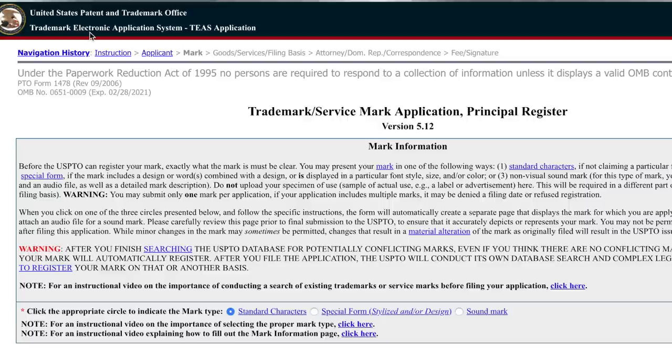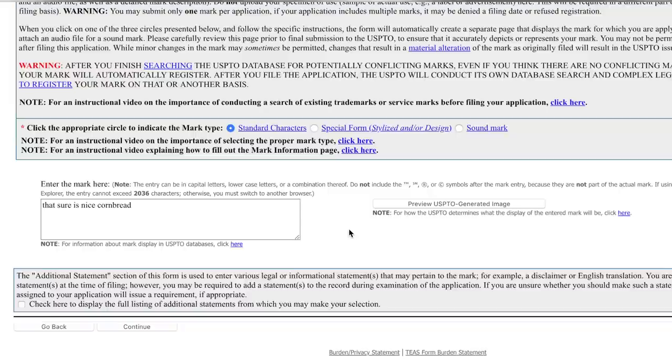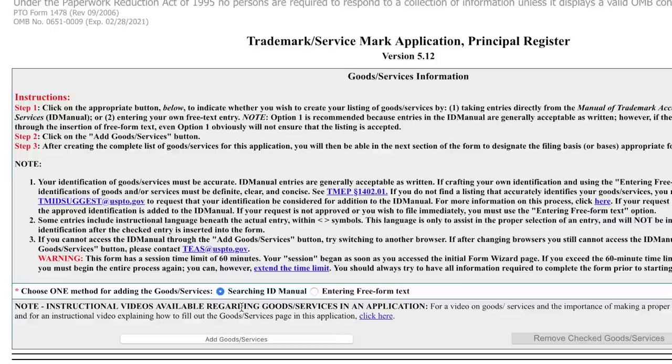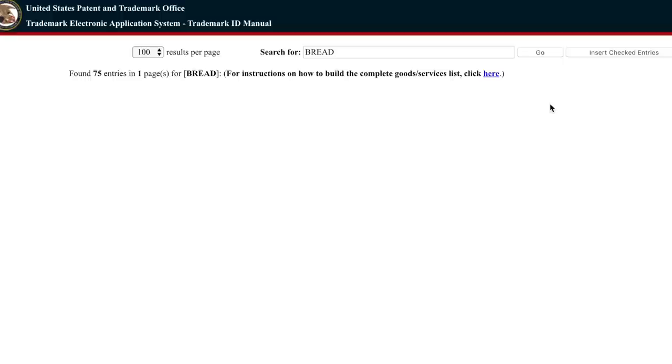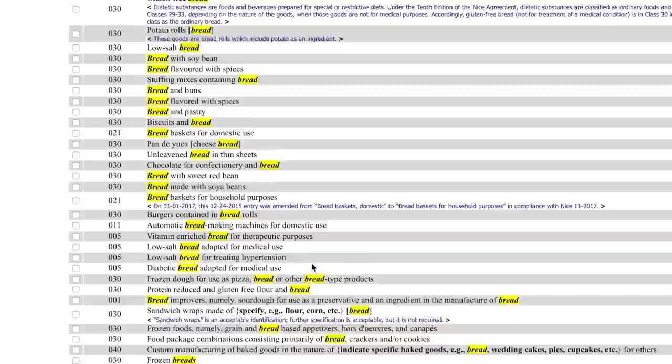After you're done filling out the contact information, click Continue and you arrive at the mark information screen. Click on Standard Characters and then enter in the trademark phrase — maybe you get a preview of it. Then click Continue. Next is the goods and services information screen. Click on Add Goods and Services, then type in the basic category for your product, click Go, and you get a listing of all the different types of related products. In this example, I'm seeking a trademark for cornbread, so I click the cornbread box and hit Insert Checked Entries.